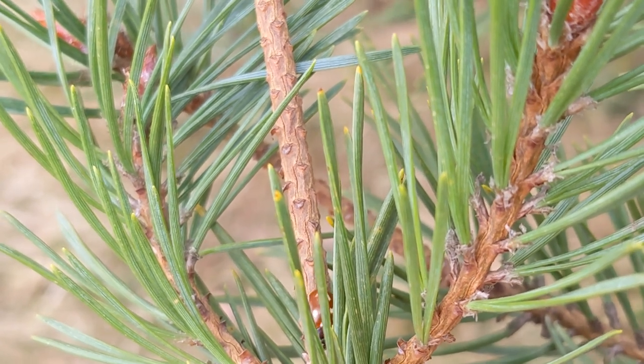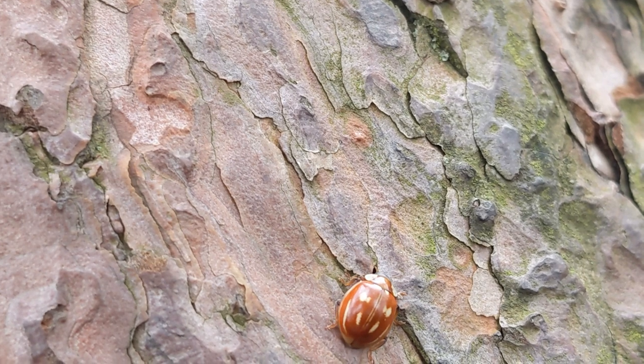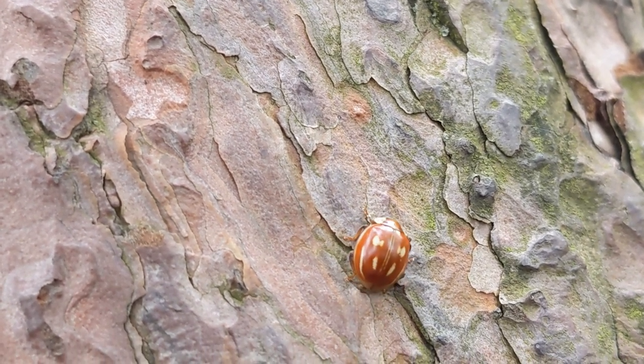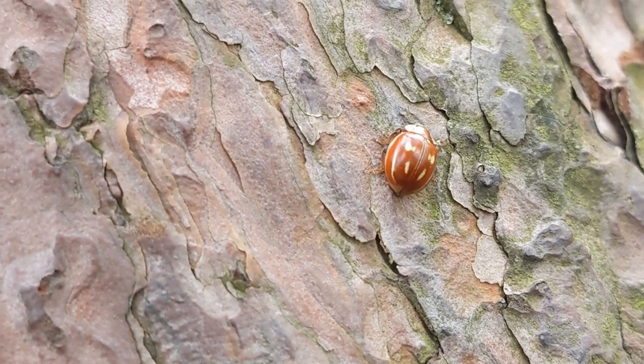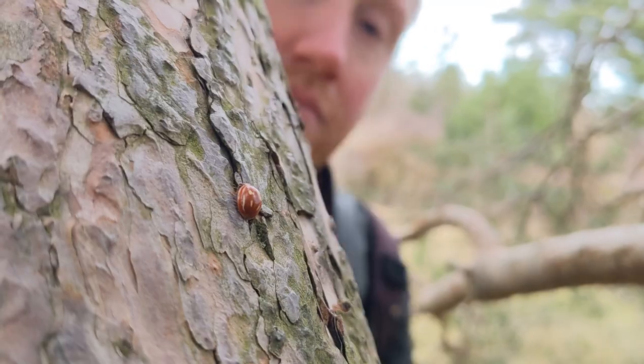This species isn't outlandishly rare — instead it's rather local — but even where it is present it is not often encountered, owing to its tendency to spend most of its time high in the treetops. An encounter like this, therefore, is definitely one to savour.